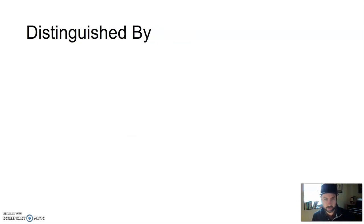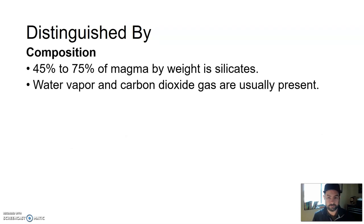How we distinguish all of those is first and foremost based on silica or silicate-based minerals like quartz. The composition of magma ranges from 45% to 75% silicates by weight. On the low end would be basaltic magma; on the higher end would be rhyolitic magma. Water vapor and carbon dioxide gas are usually present as well, but mostly we distinguish between those three types first and foremost on the amount of silica-based minerals like quartz.